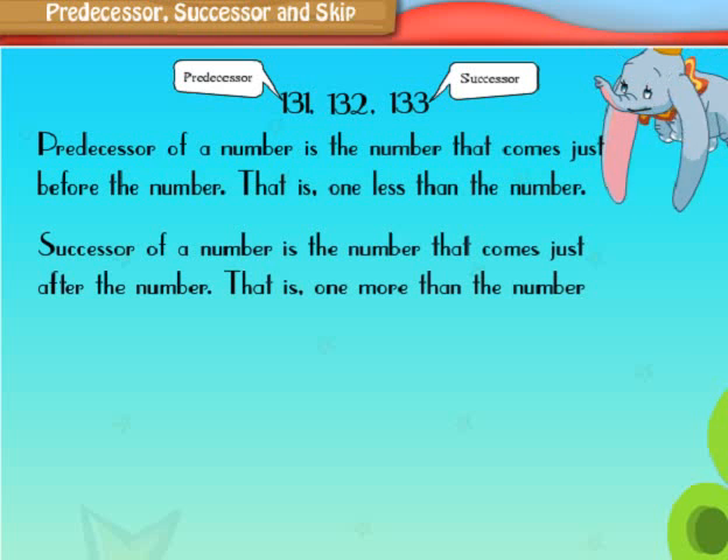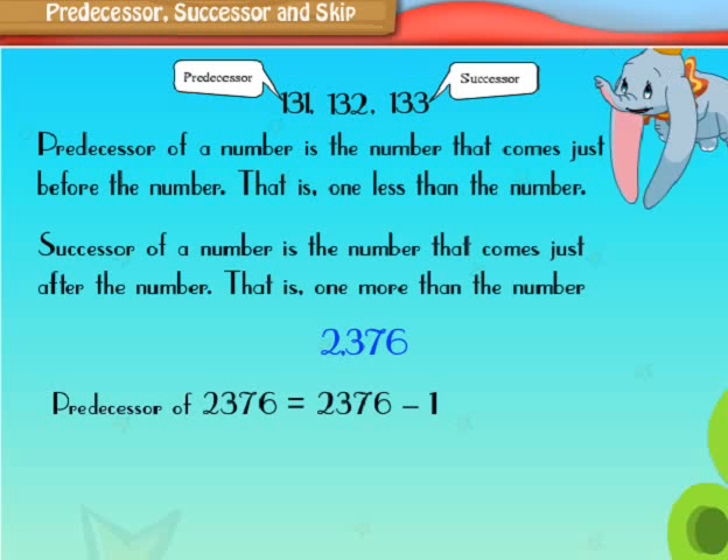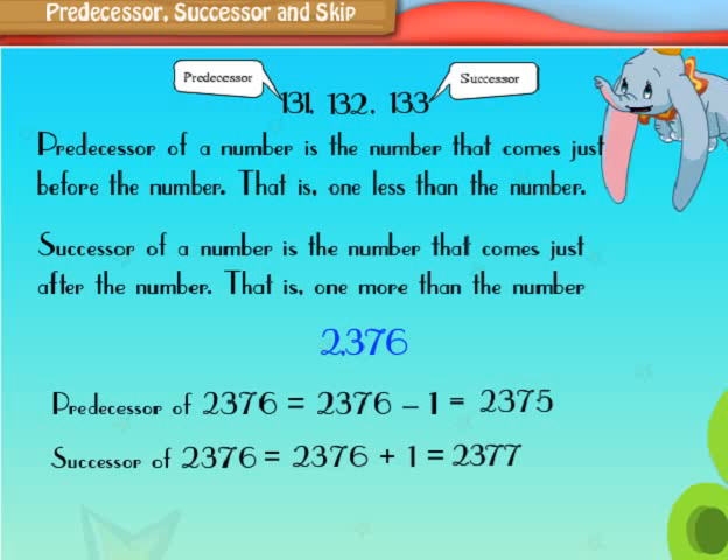Consider a four-digit number: 2376. Its predecessor is 2376 minus 1, which is equal to 2375. The successor of 2376 is 2376 plus 1, which is 2377.